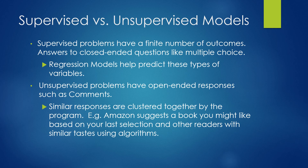We have variables that are supervised versus unsupervised. Supervised problems have a finite number of outcomes — they're answers to closed-ended or multiple choice questions. Regression models help predict these types of variables. Unsupervised problems have open-ended responses, such as comments, and similar responses are clustered together by the program. For example, Amazon suggests books you might like based on your last selection or other readers with similar taste, using algorithms to predict those books.